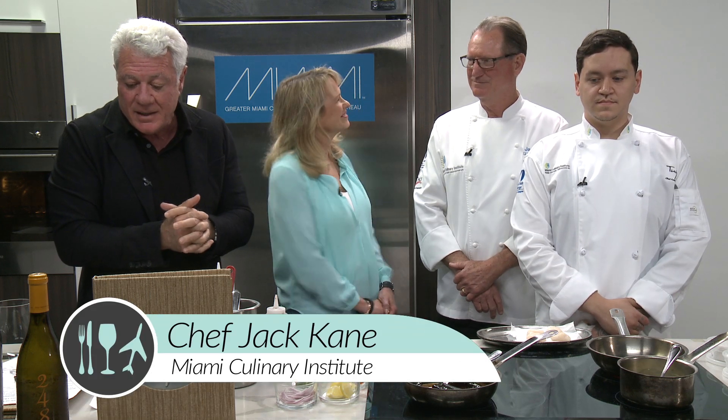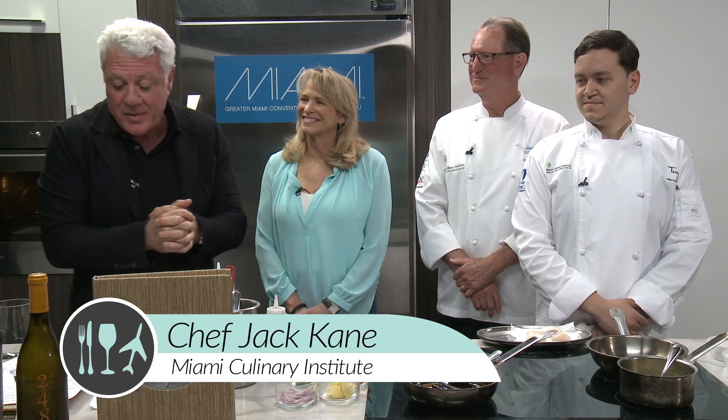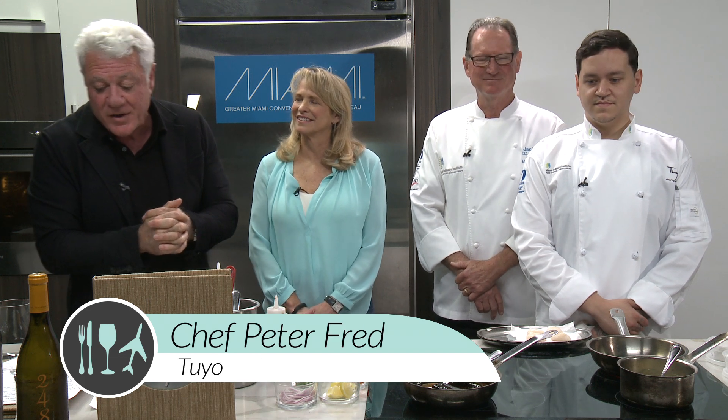We're pleased to be joined by Chef Jack Cain, Culinary Chair at Miami Culinary Institute, and Chef Peter Fred, the Executive Chef at TUYO.